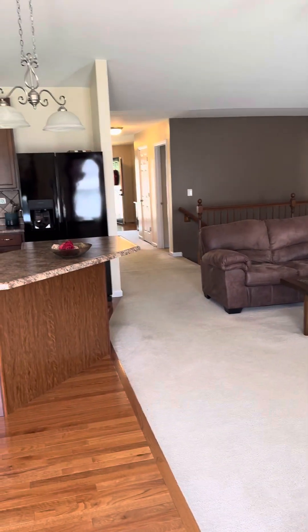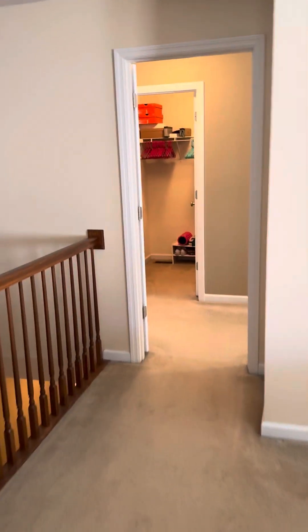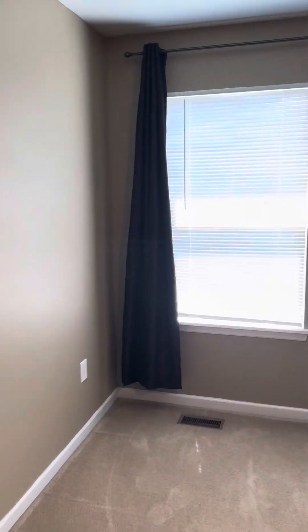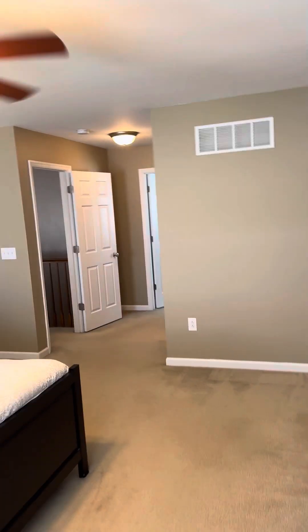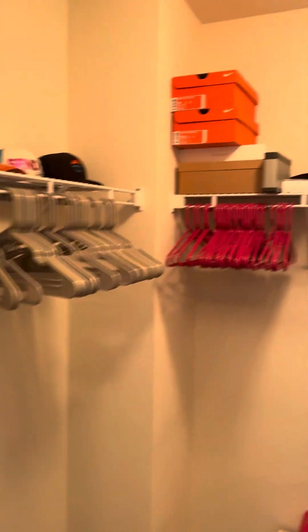We'll head down to the primary. You have a very large primary bedroom with plenty of room and plenty of wall space. There's room for a sitting area, and you can even make a bigger, walk-in-esque closet if you want.